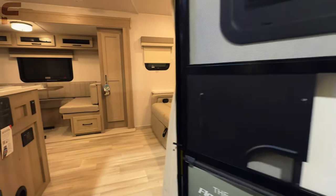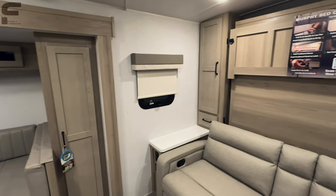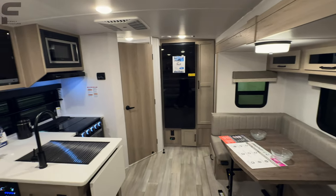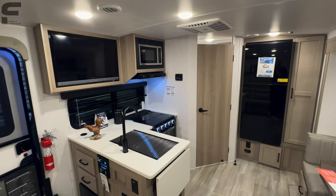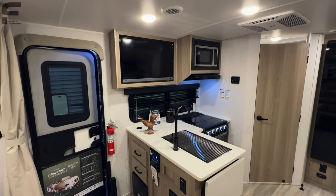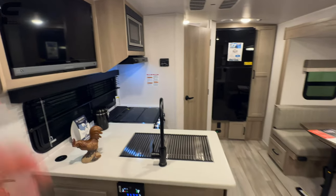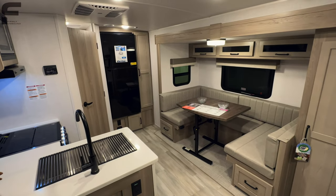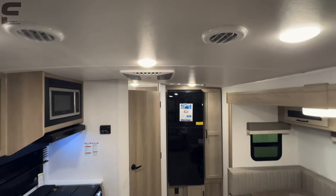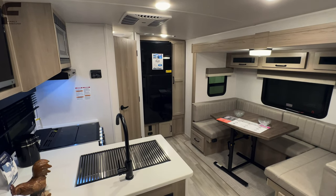As we come inside, this is going to be an open-concept floor plan — no dividing walls between your bedroom space and your living space. Really neutral colors in here. I like this color scheme because it allows you to add your own decor. There's a little bit of a barreled ceiling, giving you a great ceiling height, probably around six foot six or six foot seven.